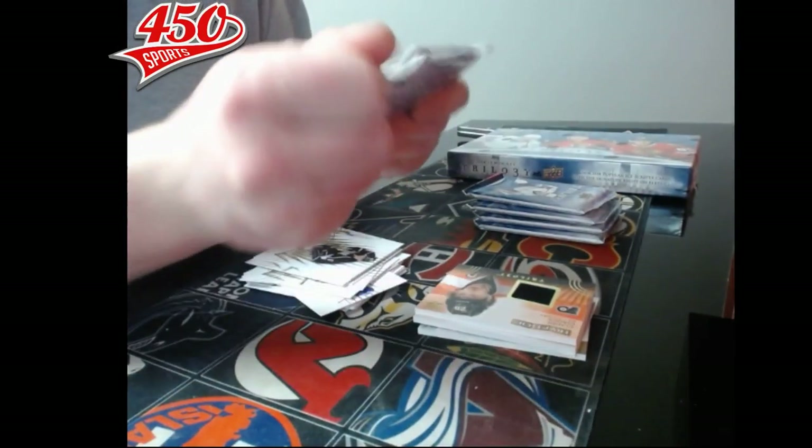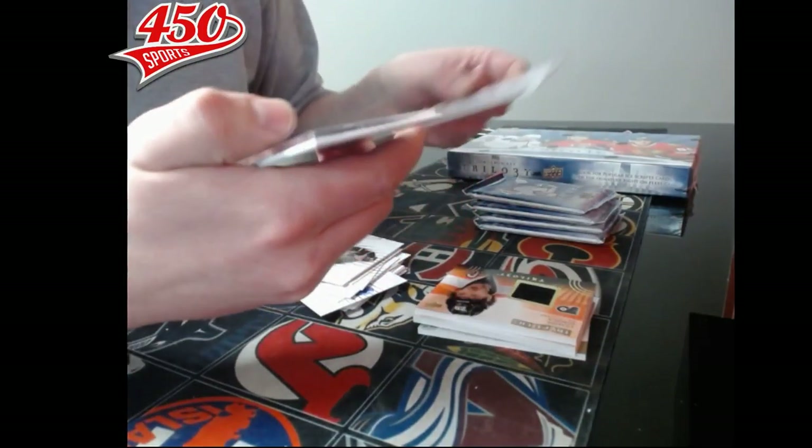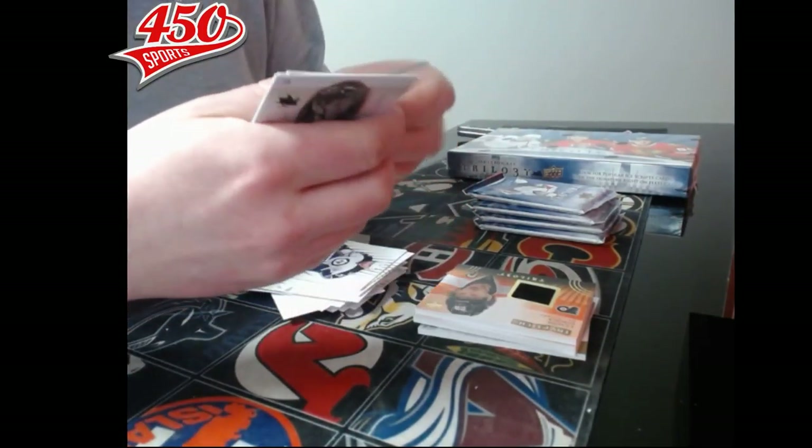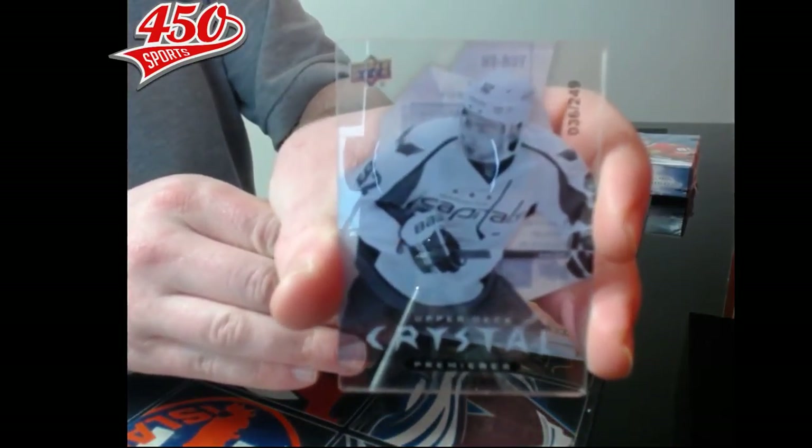Pack number five — are we going to get a tick card? Nope, but we have a crystal premier out of 249, Washington Capitals, Evgeny Kuznetsov.